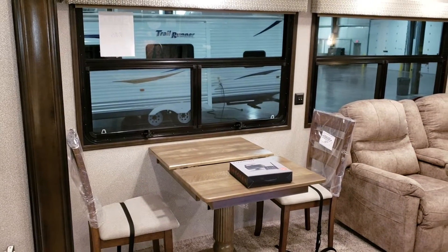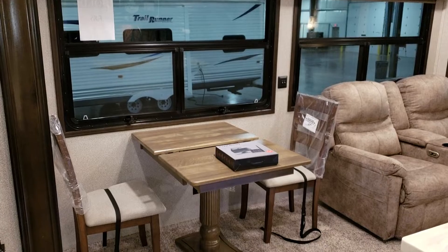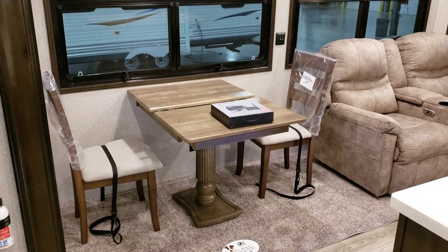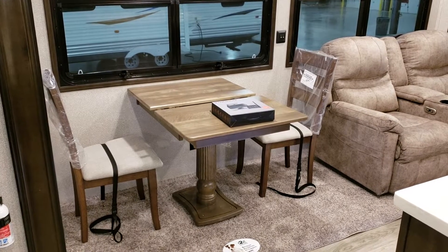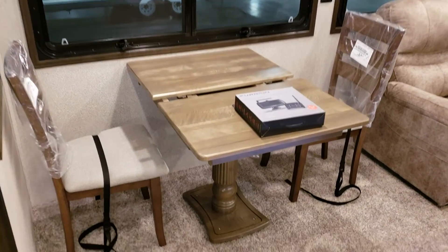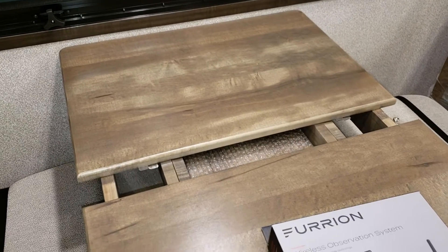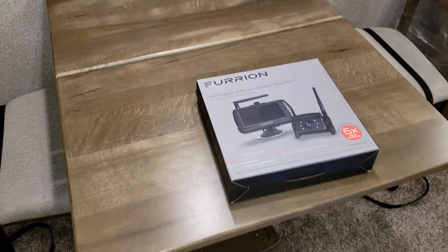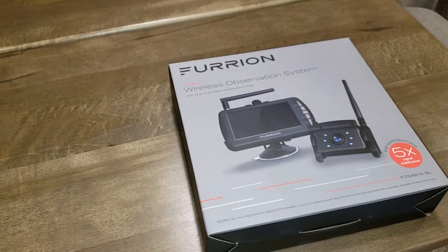The unit has a free-standing dinette with four chairs. There are two traditional chairs — the seats flip up for storage. There are two folding chairs that come with it, currently stored up in the closet up front. The tabletop also has a leaf extension so the tabletop comes open and has a leaf to go in there.